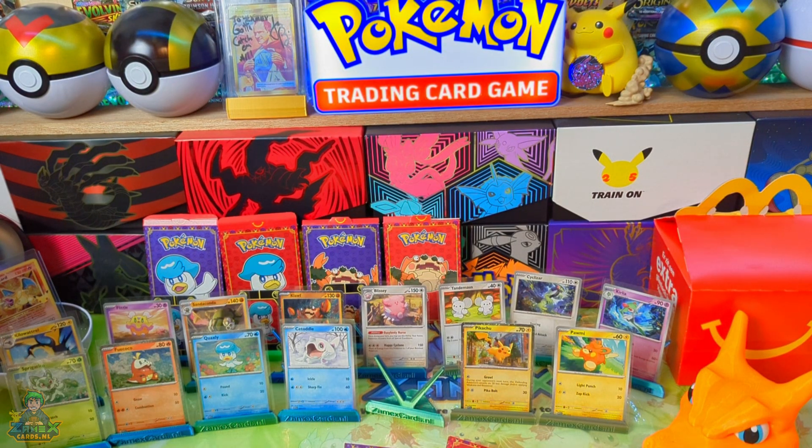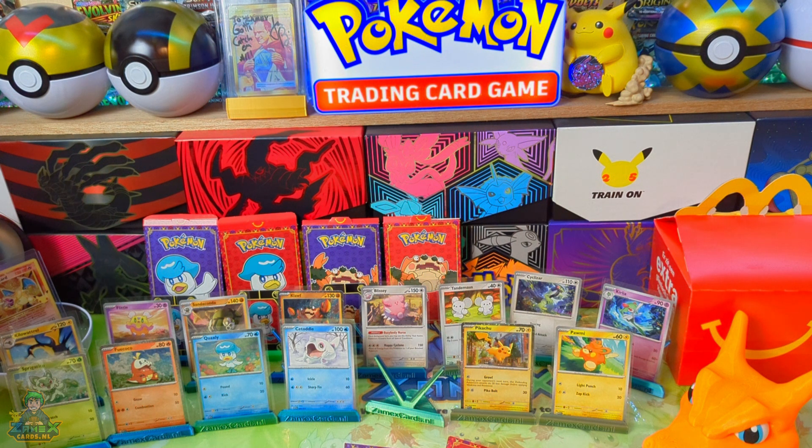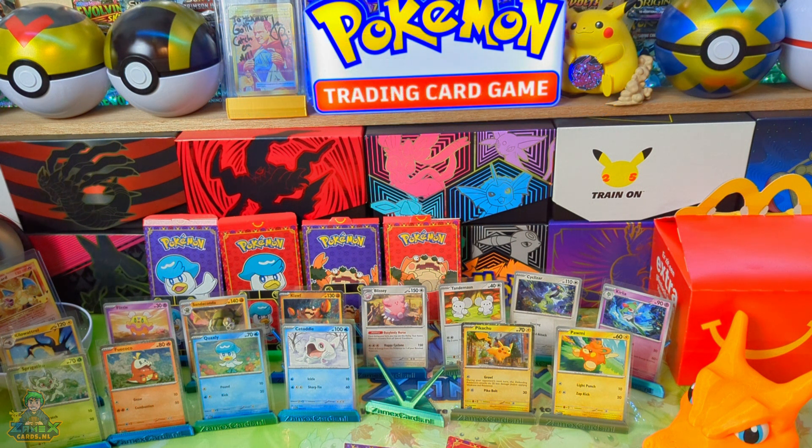Hello en welkom bij deze nieuwe video van SamusKarts.nl! We zijn nog steeds bezig met het uitpakken van de Pokémon uit de McDonald's 2023 serie. Echt gewoon hartstikke gaaf. Ga naar de Mac, ga de pakjes halen en maak deze verzameling van maar 15 kaarten compleet. Ga ruilen, het is een kleine moeite. Je hebt ze zo bij elkaar en het is gewoon een hele vette leuke serie, allemaal van de Scarlet & Violet.